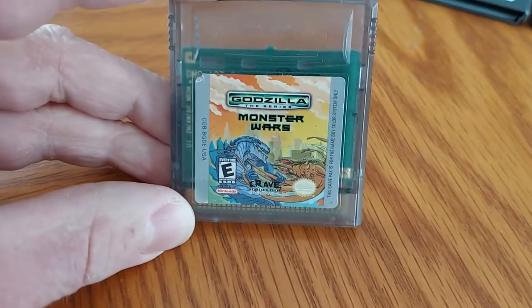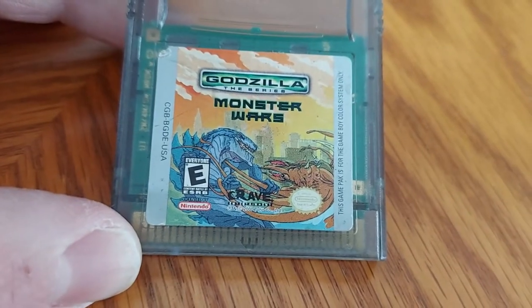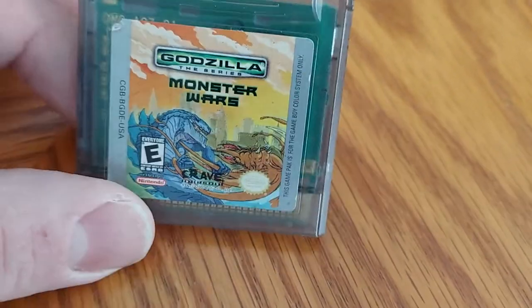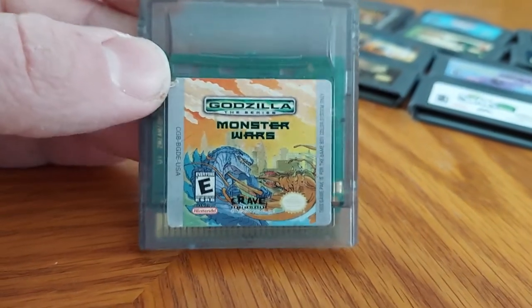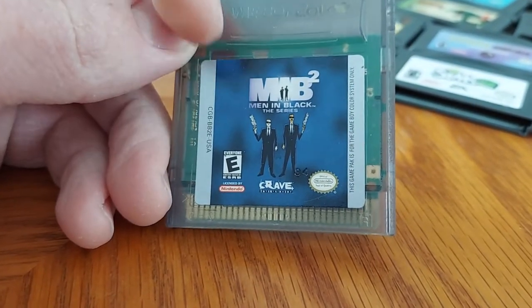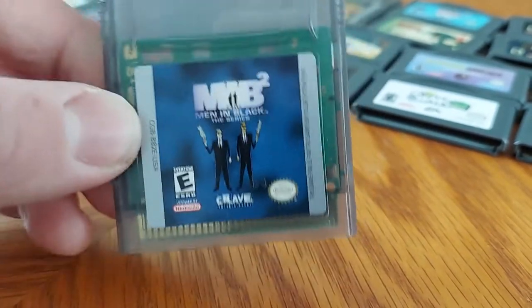Next up we have Godzilla: The Series Monster Wars, based off the 1998 Godzilla movie starring Matthew Broderick, which also turned into a TV show on Fox Kids. I actually watched the show on DVD — pretty good show. Too bad the war between Digimon and Pokémon got it cancelled. We also got Men in Black 2: The Series, the Game Boy Color version.